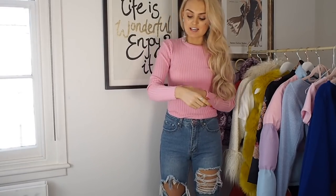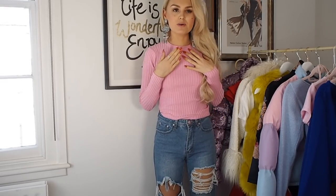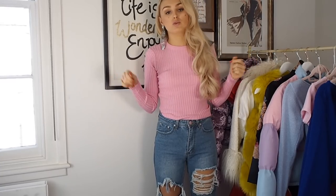I hadn't tried this top on before the video, and I love it even more than I thought I would. It's so soft to touch and really stretchy but not see-through — you can't see my bra. You could have it tucked in or out. I'm pretty sure they also do it in baby blue, and I may need to pick that up because anything pink is going to work perfectly in my wardrobe.